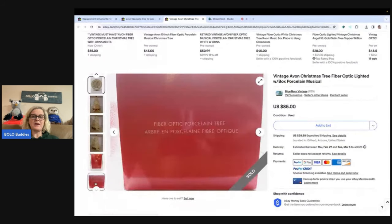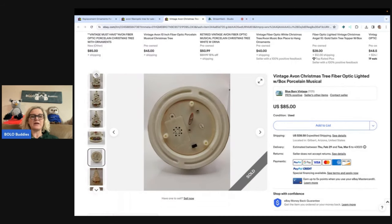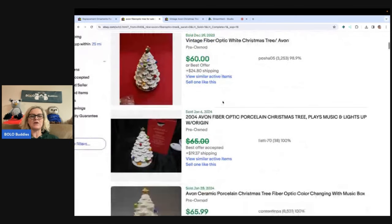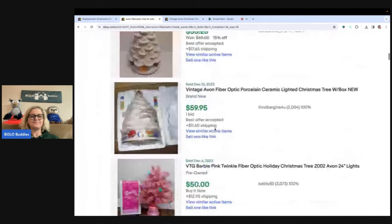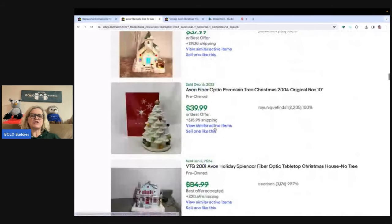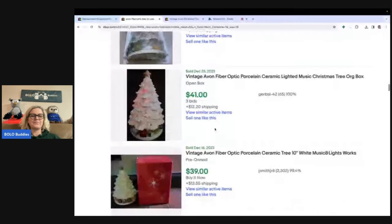It comes in a box like this. I still had the original box. I probably should have tried to fix it, but being the lazy reseller that I am, I did not. This is someone else's listing, but I want to show you what these go for. This one sold for $85, this one for $60, best offer here at $65. There's also $139.99. Let's say an average of $30 to $50 for this porcelain tree.